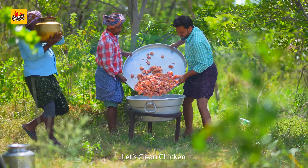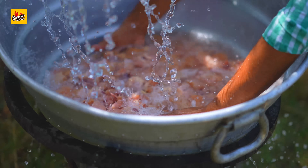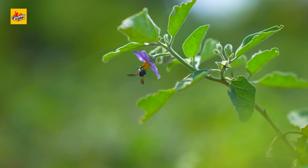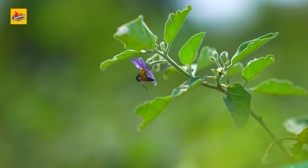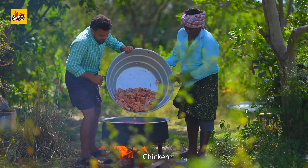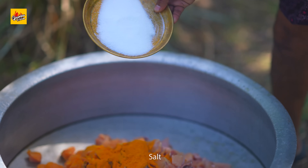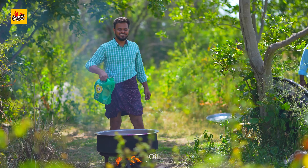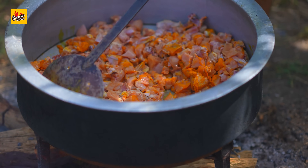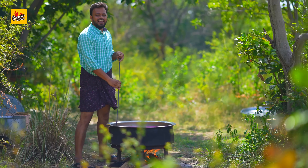Let's clean chicken. Add turmeric powder, salt, and a little oil, then boil the chicken until the total water evaporates.